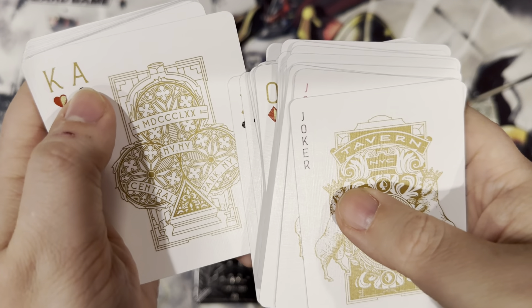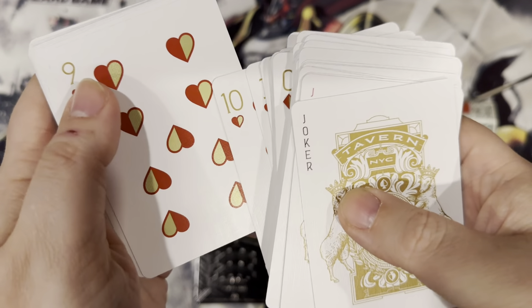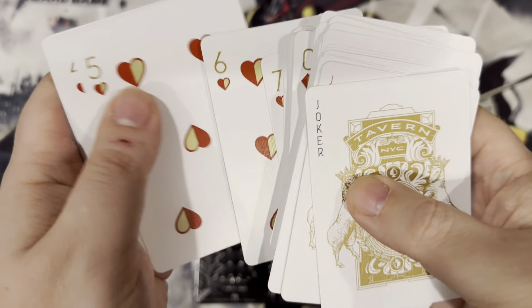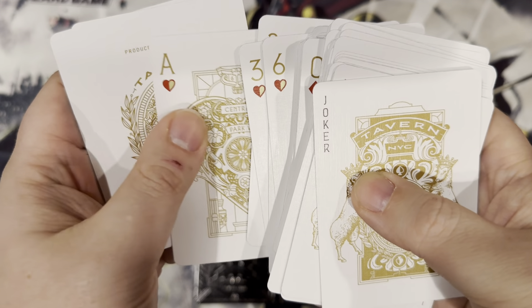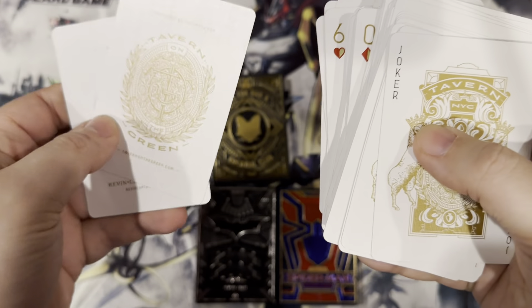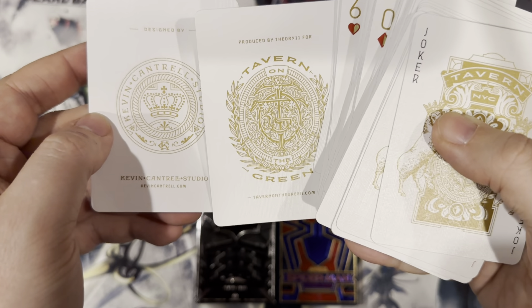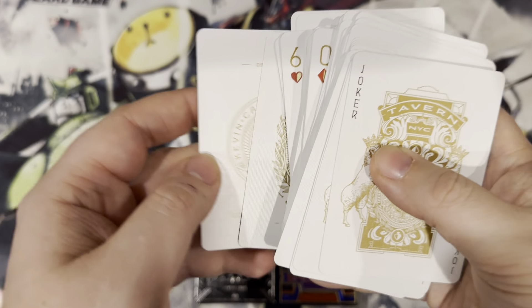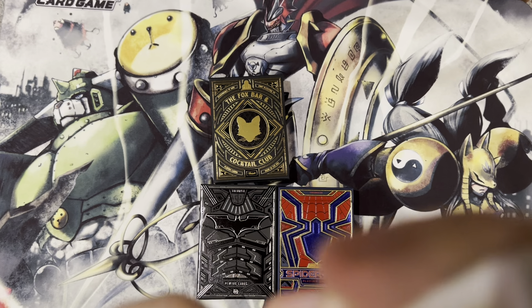I wasn't able to get the original Tavern on the Green, but I think this one's still pretty nice. And as always with Theory 11 decks, they always have a really good feel to them. There's the two ad cards. So that is Tavern on the Green, Ivory Edition, which I believe just came out.